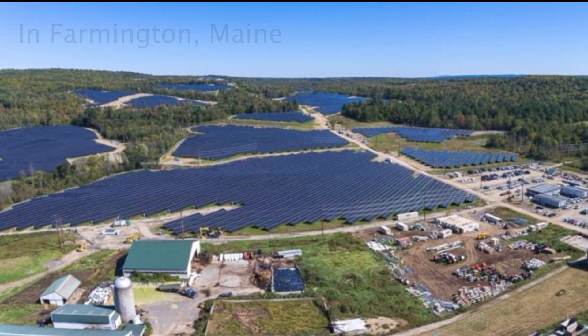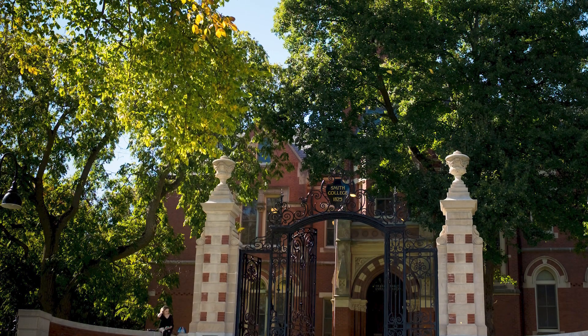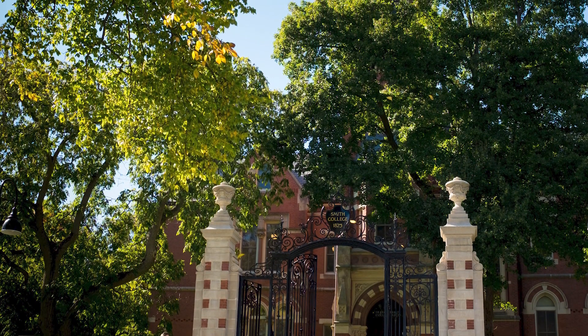These, in tandem with the geothermal project, will eliminate the 90% of our carbon emissions that come from our buildings and will help us reach carbon neutrality by 2030.